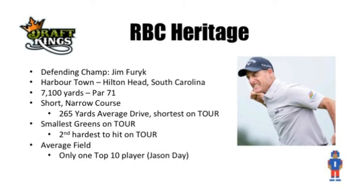So let's talk about this week. The RBC Heritage is a tournament basically like no other — there are few tournaments like this on tour this year. Your defending champion is Jim Furyk. This tournament is being held in Hilton Head, South Carolina at Harbortown. It's a relatively short and very narrow course. 265 yards was the average drive last season — that was the shortest on tour. This is just not the type of course where you can pull out a driver and bang it around the yard. It has the smallest greens on tour, the second hardest to hit. So being accurate with your irons and approach shots, hitting greens in regulation, is going to be a huge advantage this week.